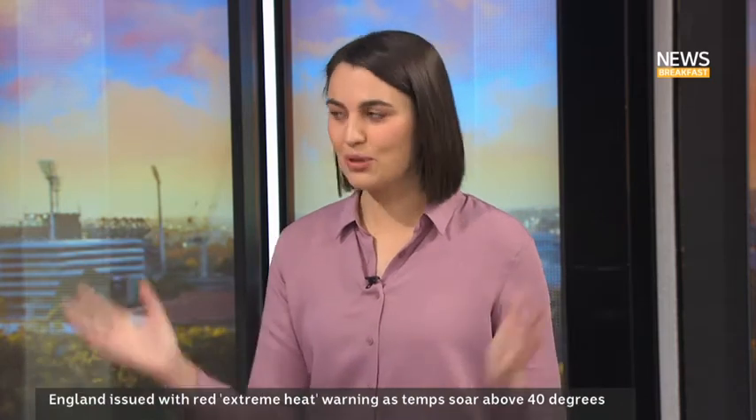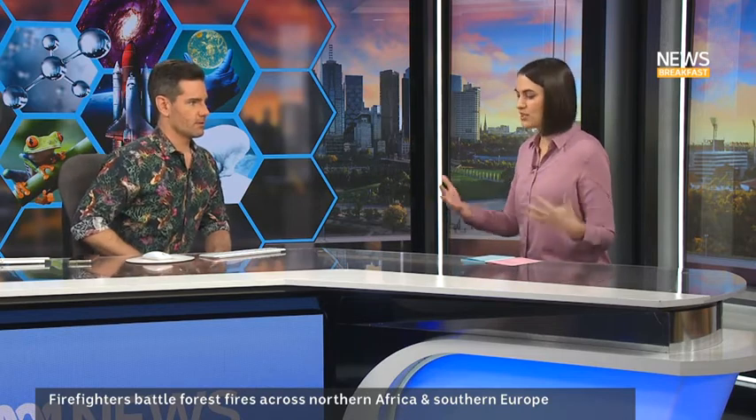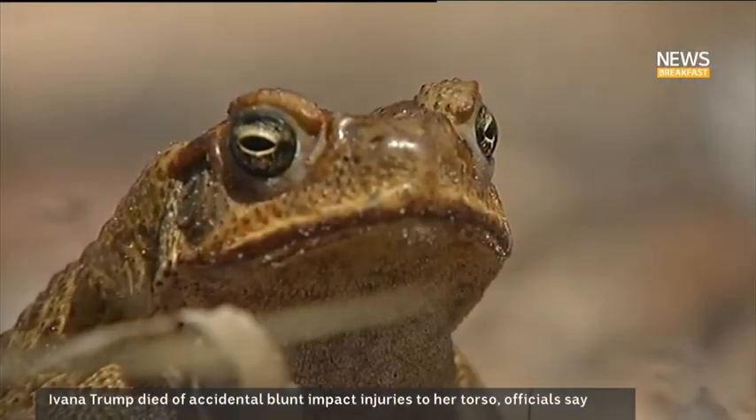The first one we're going to talk about is cane toads and computers. Somebody's made a cane toad simulator — a classic combo. This is actually some local research out of Monash. They've made a simulation program to do with cane toad management. You want to run your different management strategies through the program before you roll them out to see what will be most effective.